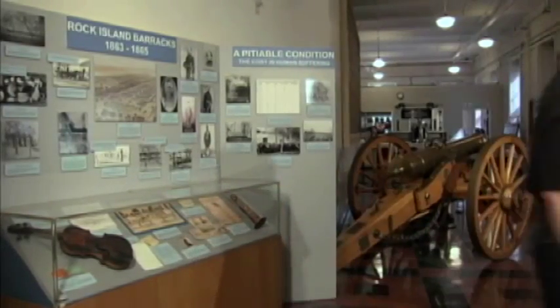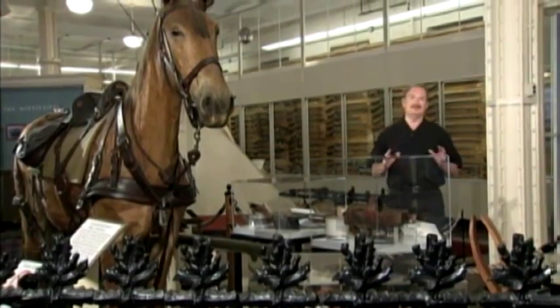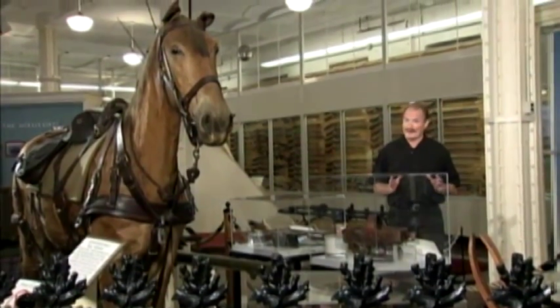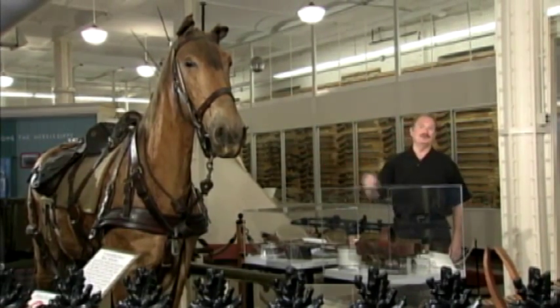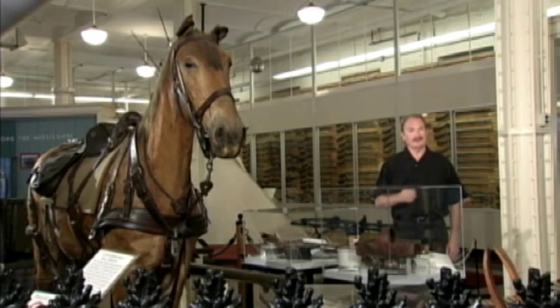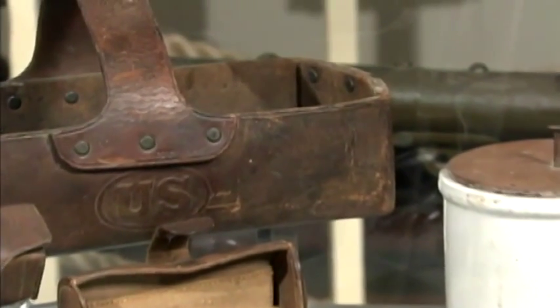The remains are now located in what is called the Rock Island National Cemetery. Welcome back to the Arsenal Museum, which demonstrates that the missions fulfilled here have been quite diverse. For example, this horse was one of several used by dressmakers to ensure the fit of artillery harnesses. It's a reminder that the Arsenal's mission has been more than just ordnance.